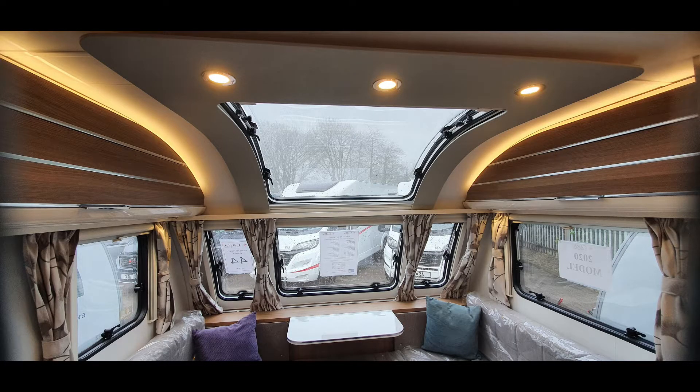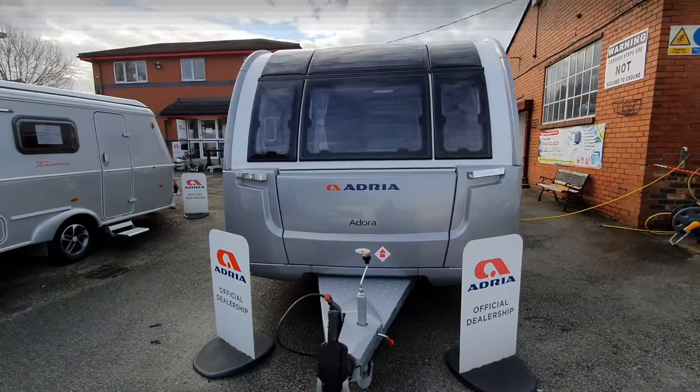And as with all Adria Caravans, there's a massive roof light.